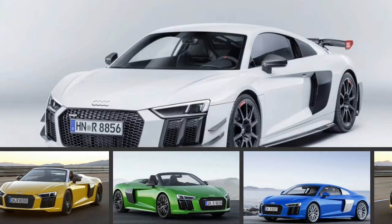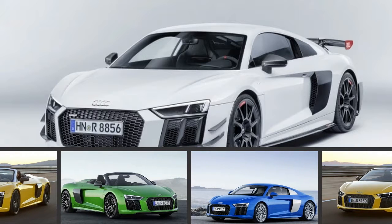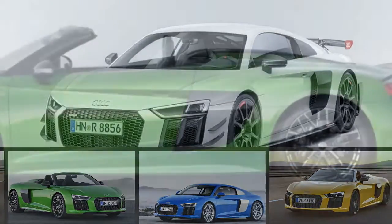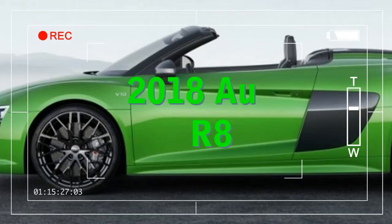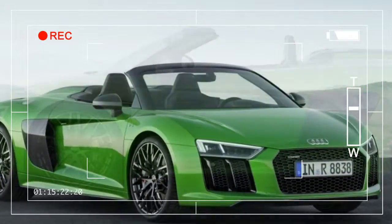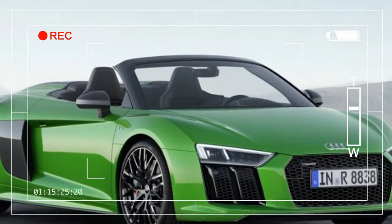The roots of the Audi R8 go back to a winning performance in the 2000 Le Mans 24-hour race. The striking mid-engined car continued to win over the years until Audi finally made the production supercar in 2008.